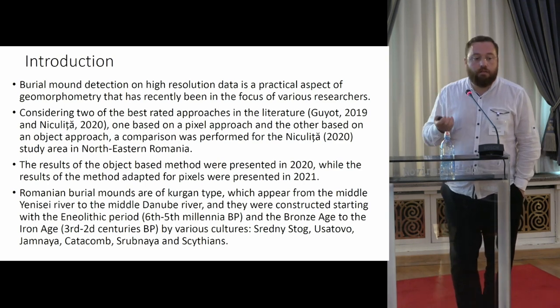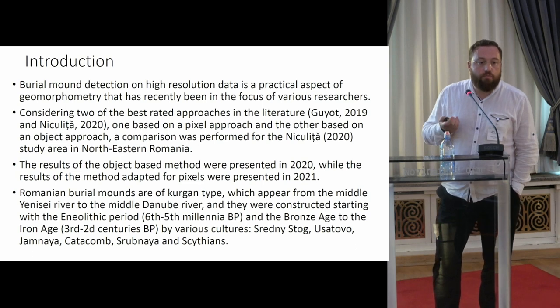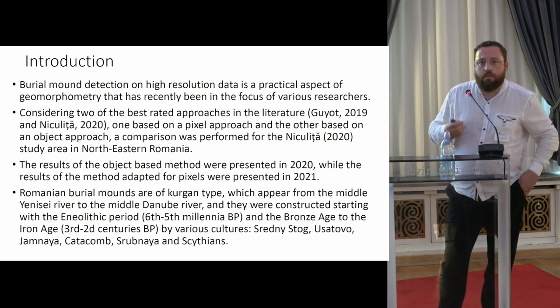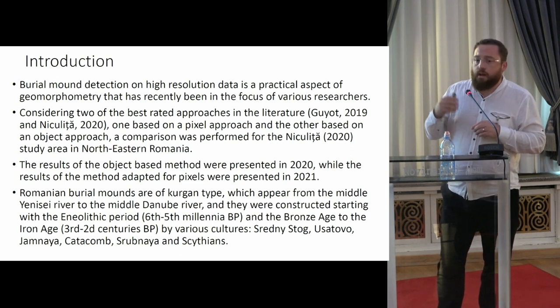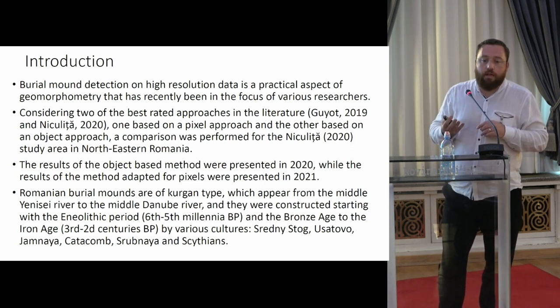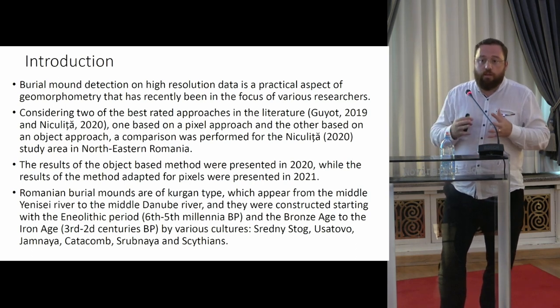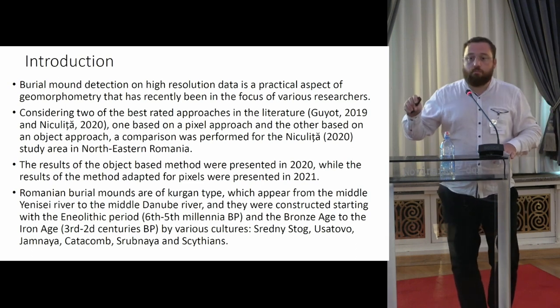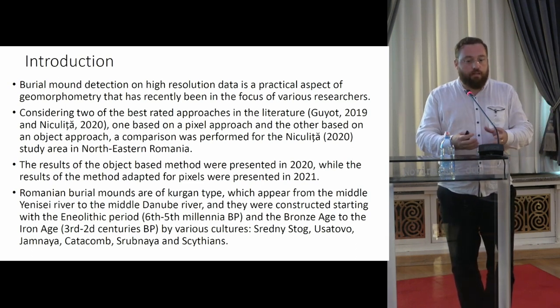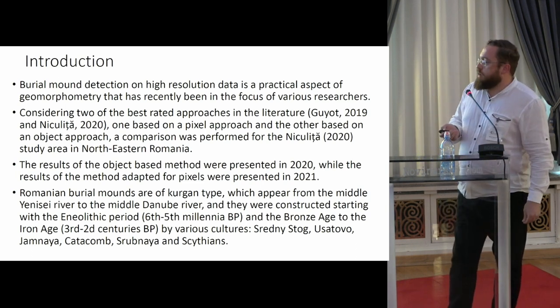In northeastern Romania, the majority of tumuli are from the Bronze Age period, but there are also later burials in those tumuli. They are dated and investigated, but there are too many to be all of them investigated. It's very easy for Yamnaya burial mounds, because when they find the skeletons, they see the red ochre inside.